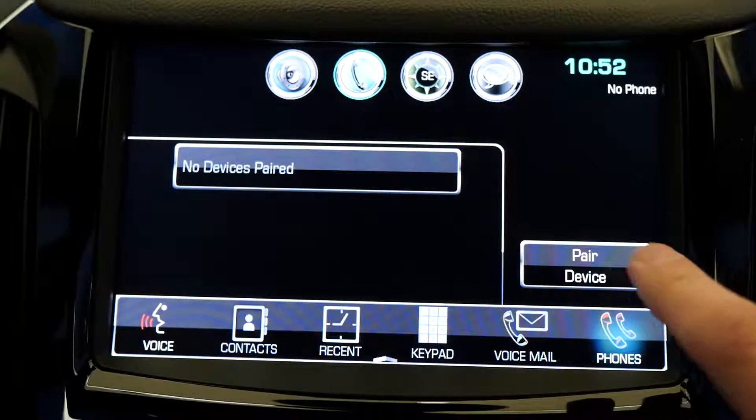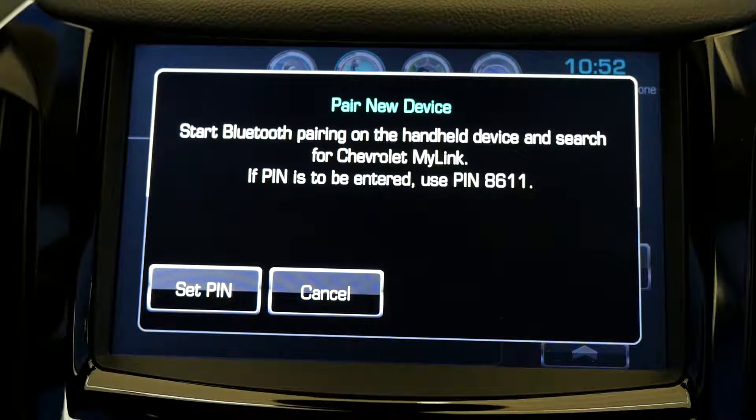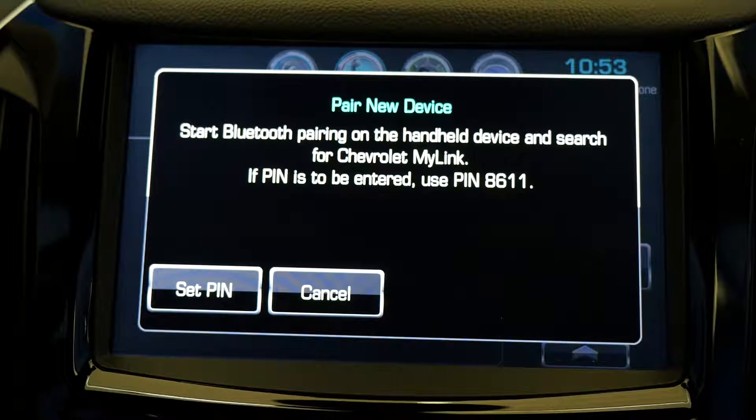Number 2: Bluetooth audio and phone connectivity. The 2016 Cruze comes standard with built-in Bluetooth phone and audio capabilities. This allows you to use your phone to make calls or listen to music while keeping your hands on the wheel.